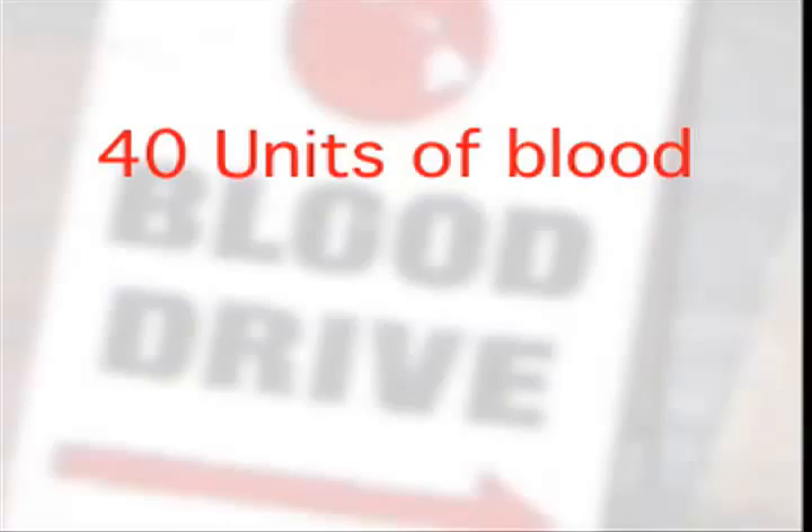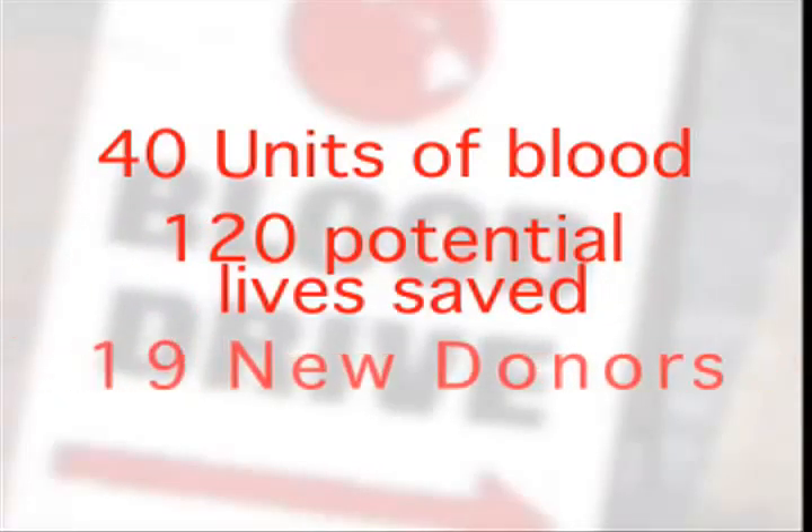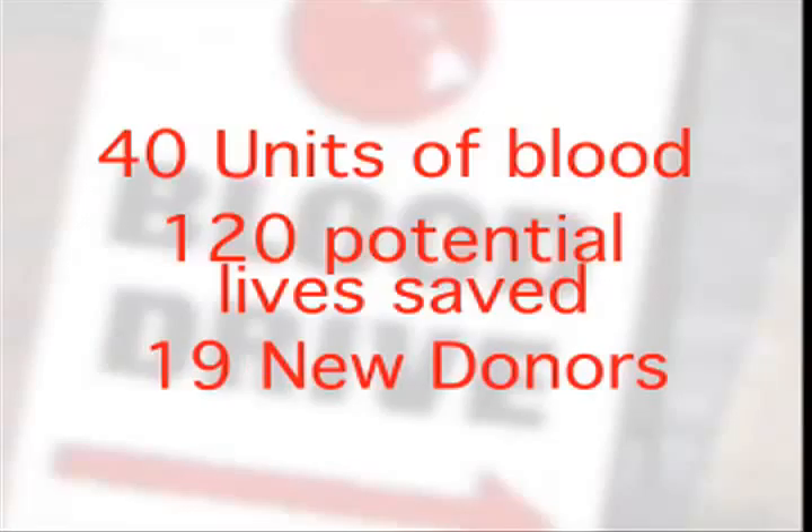How else can you help save three lives in one hour? At the end of the day, Blood Bank of Hawaii collected 40 units of blood from the campus community, potentially saving 120 lives. In addition, 19 of the donors had never given blood in Hawaii before. While giving is its own reward, being a donor has many advantages. How are the snacks? They're awesome.